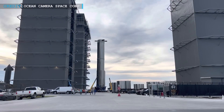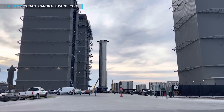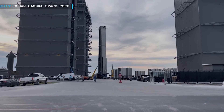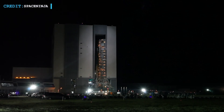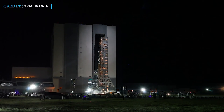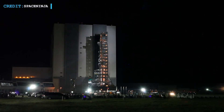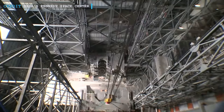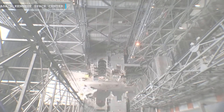Did you know that the SpaceX Mega Bay has undergone a lot of changes recently? Looking at the new modifications, one would even say that the new look is similar to the NASA Vehicle Assembly Building situated at the infamous Kennedy Space Center in Florida. Today we will be talking all about the recent changes in the SpaceX Mega Bay.